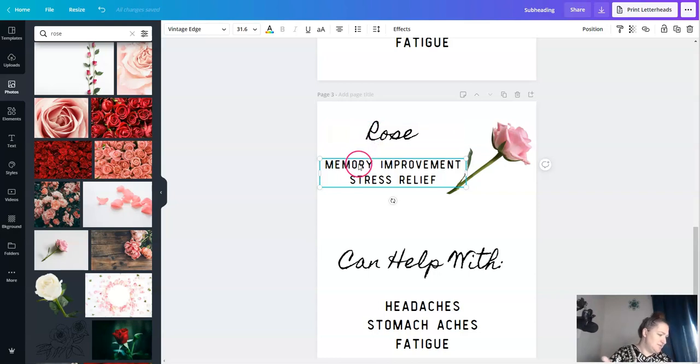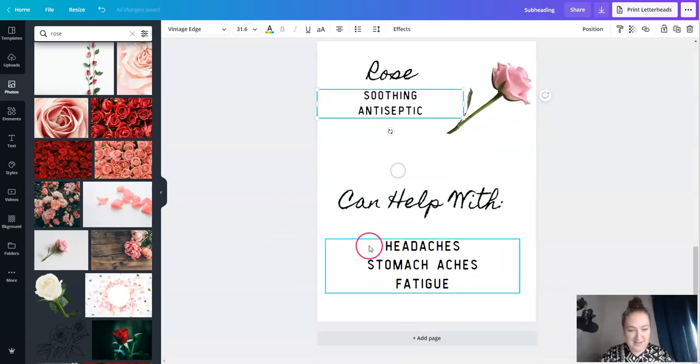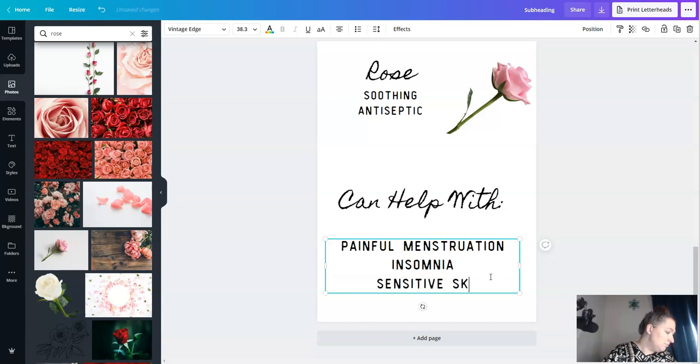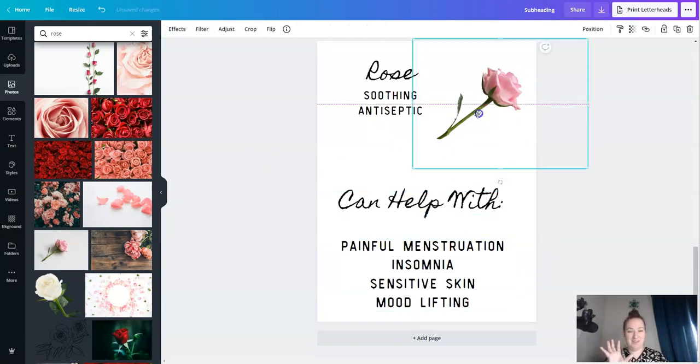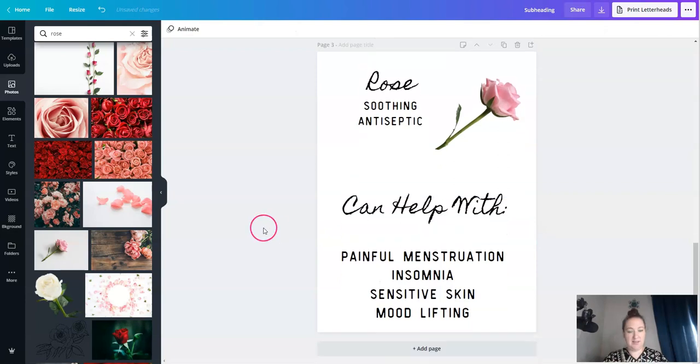We could do rose or rose hips. What are roses good for? Soothing, antiseptic, of course you can make rose water. Soothing, antiseptic — I hate including 'depression' in this because it's a clinical diagnosis and we don't need to mess with that. How about 'mood lifting'? That's better. You don't want to use words like depression — that's literally a clinical diagnosis.